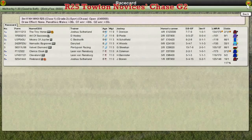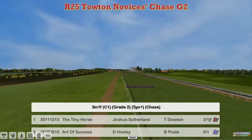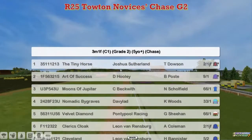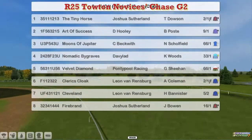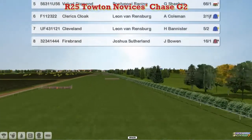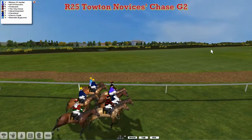The Towton Novices Chase is next. This is a 3x1 furlong Grade 2 and you can see there's some pretty good form among some of these. The Tiny Horse at the top for Joshua Sutherland, Art of Success for David Hooley, Moons of Jupiter for Craig Beckwith, Nomadic Bargrows for David Robertson, Velvet Diamond for Graham Clutterbuck, Cleric's Cloak and Cleveland for Leon van Rensburg, and Firebrand for Joshua Sutherland, who will be hoping to not get four fourths in a row — already got four fourths in the last five. And they're away and racing.